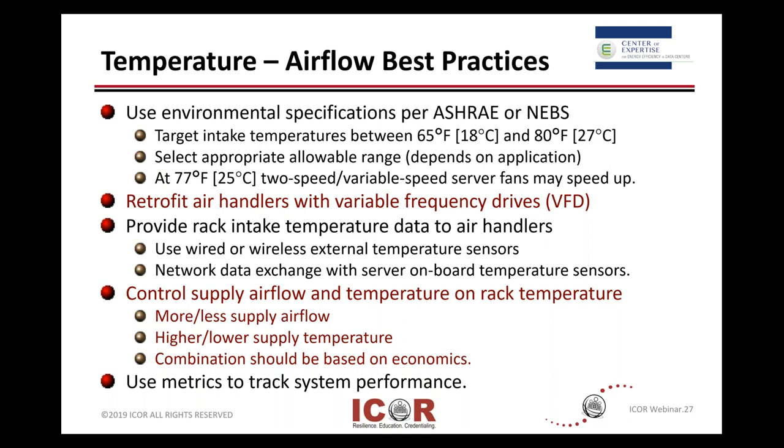On your rack inlet temperatures, if it's a data center and you're racking, your most precise place is to measure just a few inches in front of that server intake — not at the discharge from the CRAC unit or the return from the CRAC unit — so you're getting some precise numbers. Whether those are fixed monitoring sensors or whether you establish some that are mobile or wireless that you can move around.